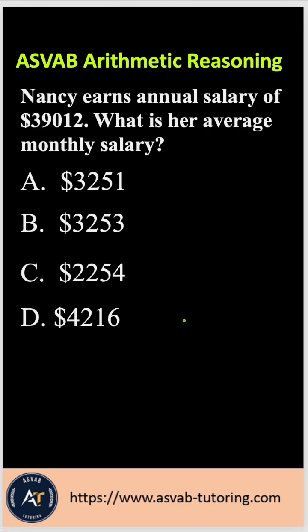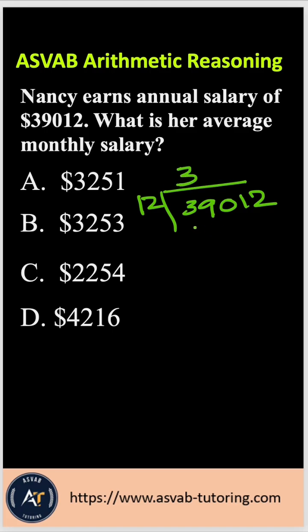Let's practice long division. You have 12 here and then you have 39,012. 12 goes into 39 three times. 3 times 12 is 36. Subtract it, you get 3. Bring this 0 down. 12 goes into 30 twice. 12 times 2 is 24.